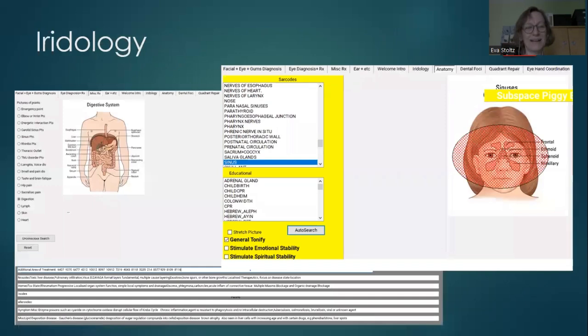Iridology is when you look at the iris in the eyes to see what issues a person has. This program has a lot of different pages. You can pick digestion, or hip pain, or problems in the heart or digestive system — a lot of persons have problems with digestion.